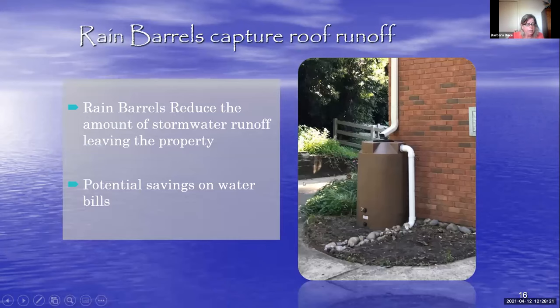Finally, we have rain barrels. Rain barrels reduce the amount of stormwater runoff leaving the property, and it's important to empty the rain barrel after every storm. You can use the water for garden beds, planters, vegetable gardens — some homeowners have even told me they use it for maintaining fish tanks since it's not chlorinated. There are lots of uses for the water, and it's a potential savings on water bills in addition to the stormwater runoff benefit.